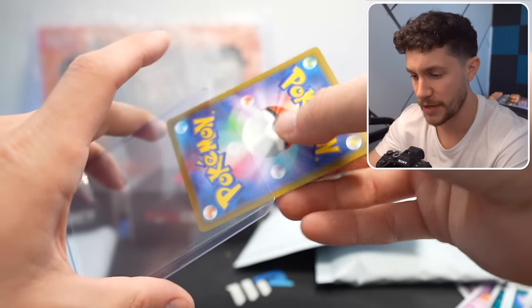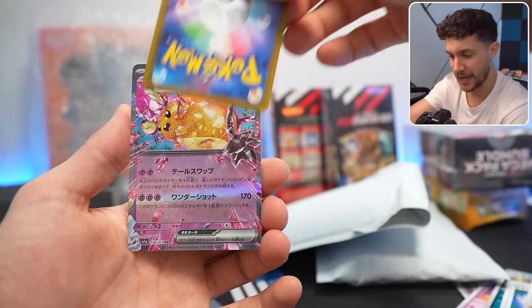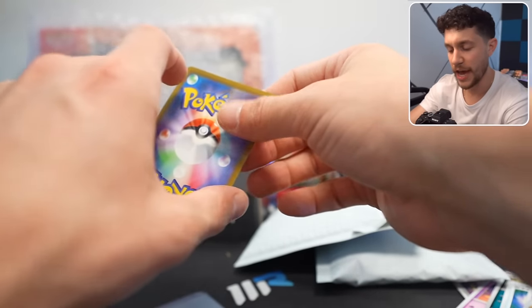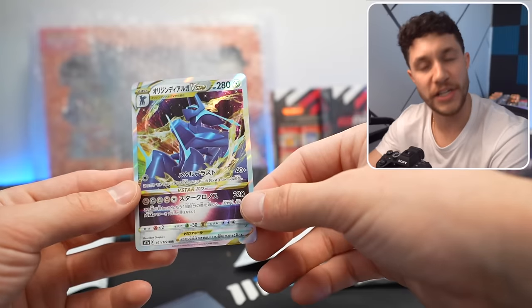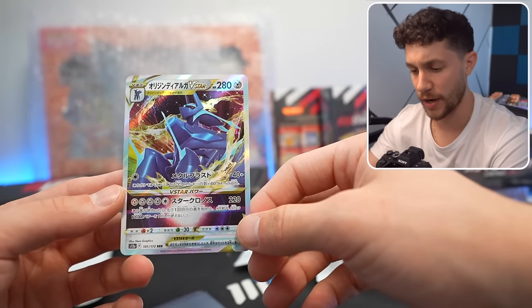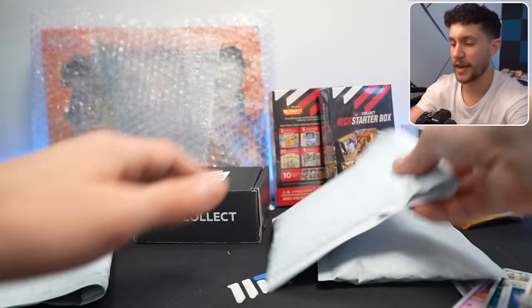We have two premium Japanese cards — the first being a Dedenane EX, and the second is the Hisuian Dialga V-Star. Very cool. Next thing, let's open up another one of these packages.